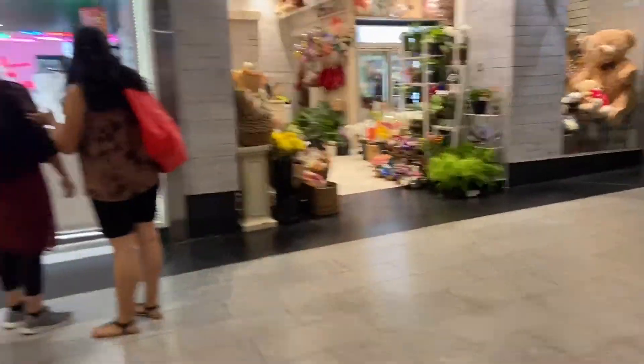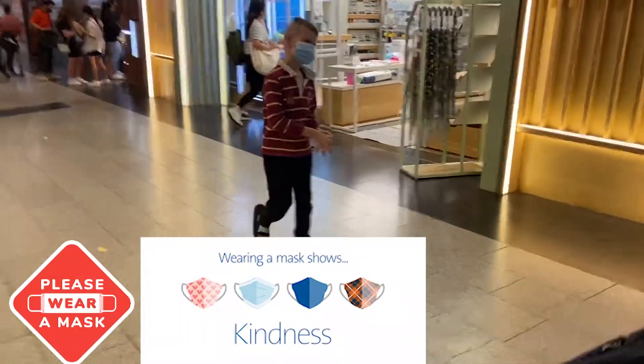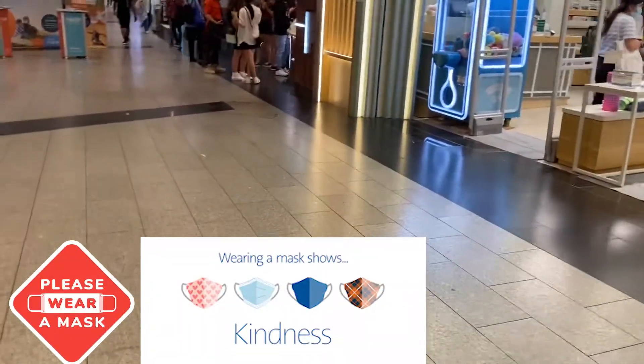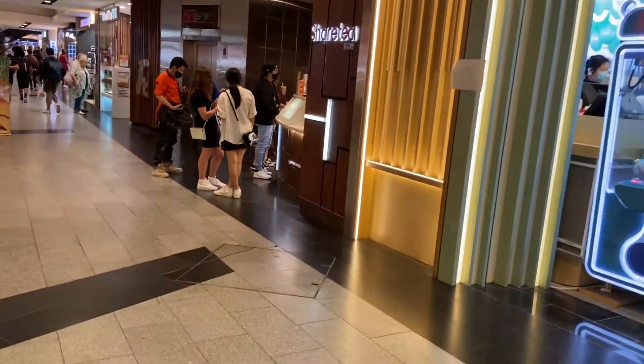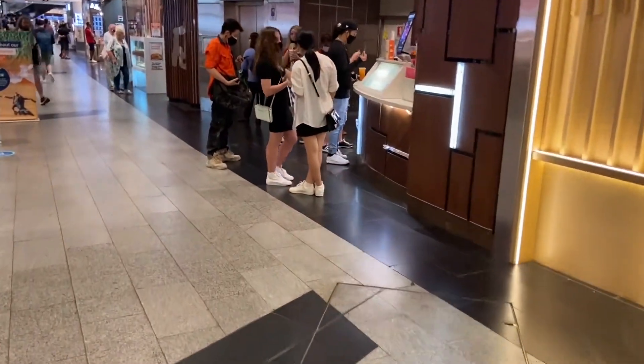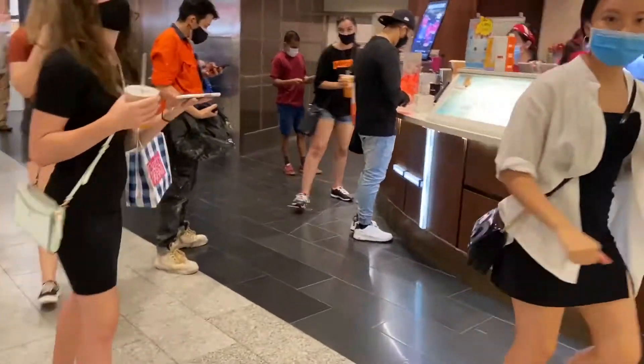As you can see, almost everyone is wearing a mask since it's compulsory in Sydney. And there it is — Sharetea! You can find Sharetea anywhere across the city or in shopping malls.